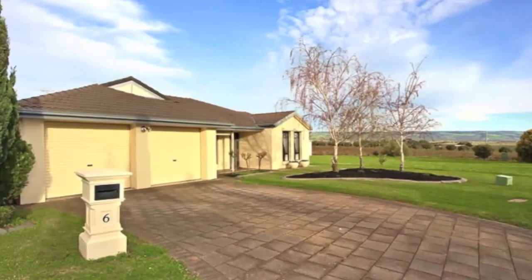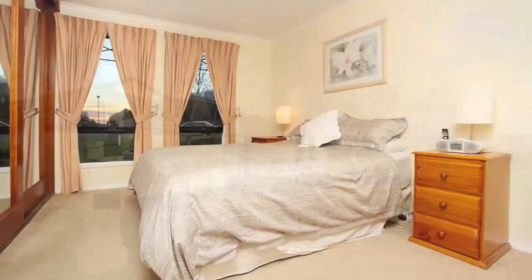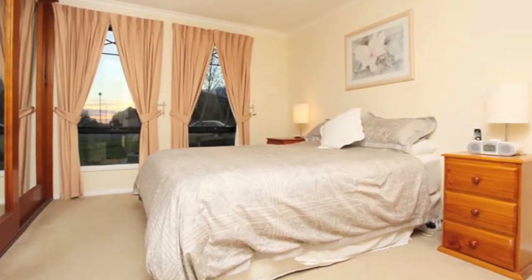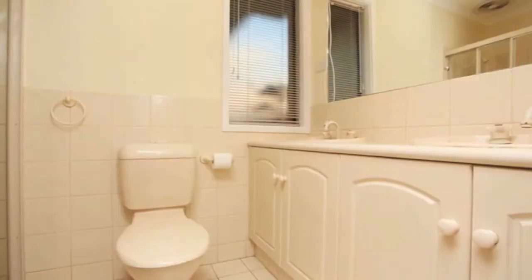Glorious views across the park, vineyards and towards the Wollonga Ranges are on offer from all aspects. The home features four good sized bedrooms with built-in robes. The master bedroom has a triple solid timber mirrored wardrobe and ensuite with double vanities.